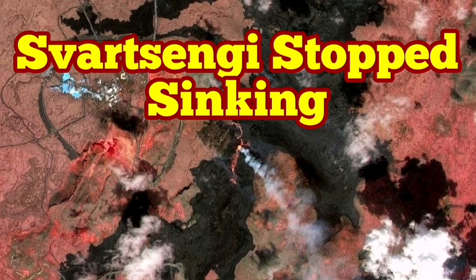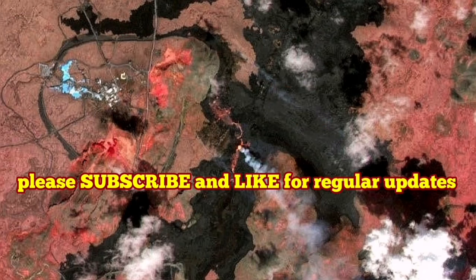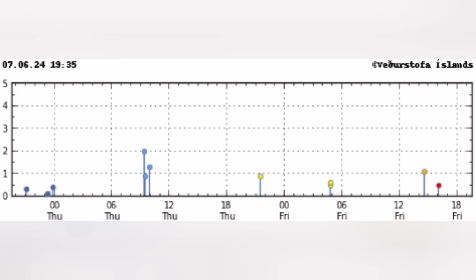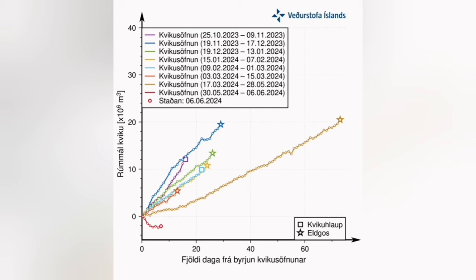The eruption in the Svartsengi volcanic system of the Reykjanes Peninsula of Iceland is continuing. We don't see any earthquakes due to the pulling apart of the Eurasia and North American plates — almost no earthquakes visible, just a few here and there. According to the Icelandic Meteorological Office, the sinking of the Svartsengi has stopped.